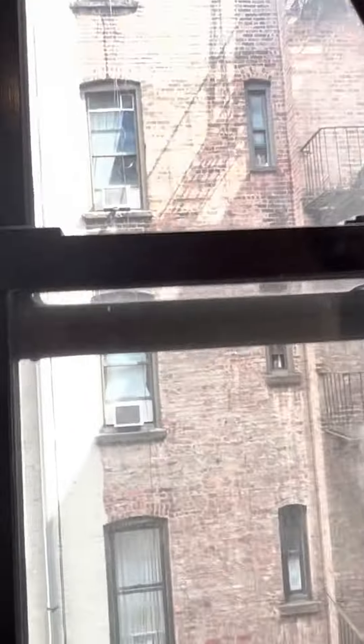The bedroom — this will definitely fit a queen-size bed, though it'll be kind of tight. It does not have a closet in it, but it's a pretty nice size. It's a fourth floor walk-up, so you do get really good light.